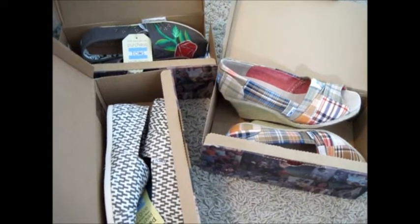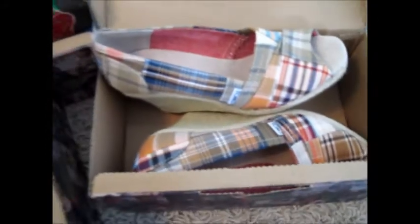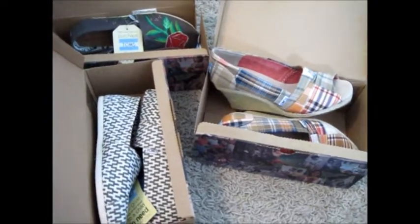I hope you guys enjoyed. I got these on the Toms.com website. If you like any of these styles, definitely go check them out. They have so many different styles — they have sandals, a boot, a sneaker, a wedge — all kinds of stuff. So definitely check out this company, guys, and I hope you all have a great day.